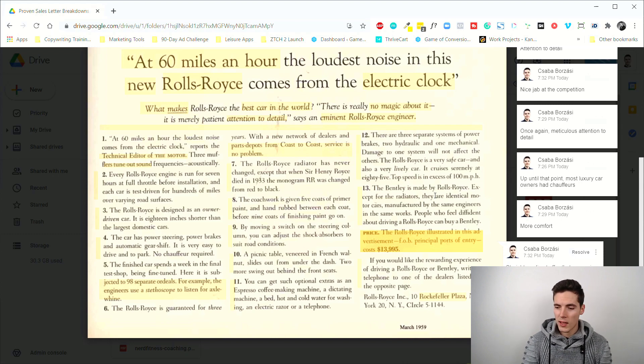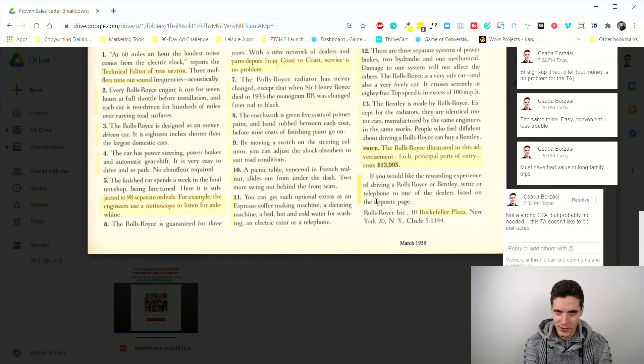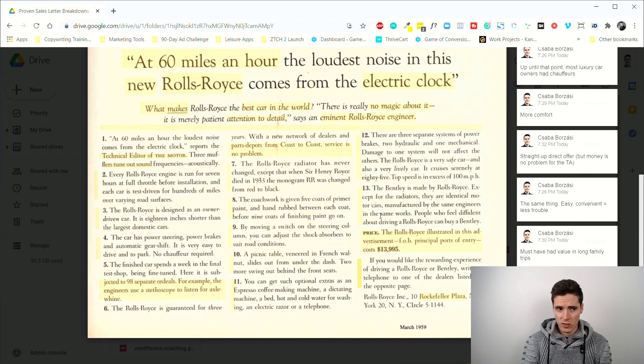Then there's a straight-up direct offer — just the price, no copywriting tricks, no 'special offer' language. The target audience has a lot of money and doesn't want to see deals; they want a straight-up price. In fact, the more expensive it is the more they can brag about it. There's also no strong call to action, because rich people, executives, company owners, and high-paid professionals don't like to be bossed around.